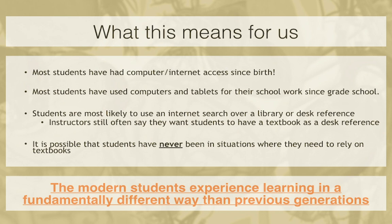So what this means for us as university educators is that most students have had computer or internet access since birth. Most have used computers or tablets for schoolwork since grade school. Students are more likely to use an internet search over a library or desk reference — in fact, a lot of them don't even know how to use libraries. And when I ask colleagues about textbooks, they say 'I want them to have it as a desk reference' — but when was the last time you used your textbook as a desk reference? We Google now.